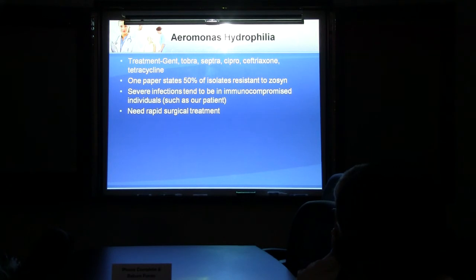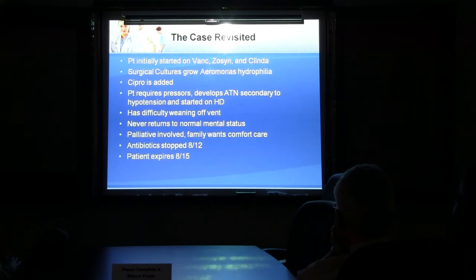Treatment for Aeromonas: Gentamicin, Tobramycin, Bactrim, Cipro, Rocephin, and tetracyclines can all be used. Zosyn is a mixed bag — about 50% of isolates tested were resistant to it. Severe infections tend to occur in immunocompromised individuals like our patient: elderly, congestive heart failure, sick sinus syndrome, with lots of other medical problems, and they need rapid surgical treatment. Going back to our patient: he was initially started on Vancomycin, Zosyn, and Clindamycin. Surgical cultures grew out Aeromonas, and Cipro was subsequently added. The patient decompensated further — requiring pressors, developing ATN requiring dialysis, difficulty weaning off the ventilator, and never returning to a normal mental status. Palliative care was consulted, family wanted comfort care, antibiotics were stopped on the 12th, and he died on the 15th.